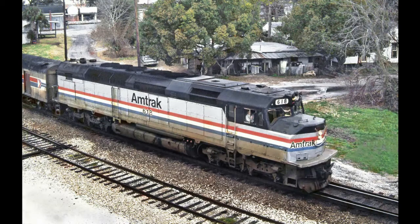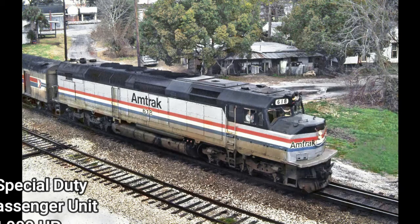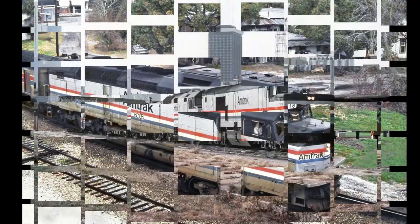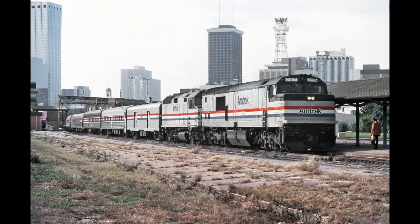This next cowl unit was the first ever locomotive used on Amtrak, and also the first locomotive built for Amtrak in 1971. This is the Electromotive Diesel SDP-40F. SD indicates special duty, P indicates it is a passenger unit, 40 indicates 4,000 horsepower, and F indicates a full width cowl body.